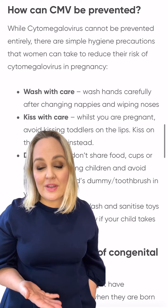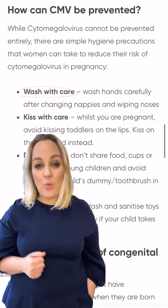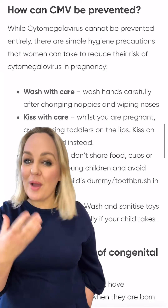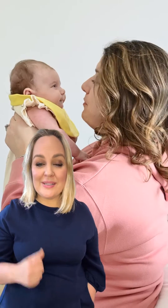While CMV can't be prevented entirely, there are some simple ways that you can help to reduce the spread. First of all, wash with care. It is of course important that we are washing our hands anyway, but this is even more important if we are changing a baby's nappy or wiping noses. Second of all, kiss with care — try to avoid kissing toddlers in particular on the lips. Why not kiss them on the forehead instead?